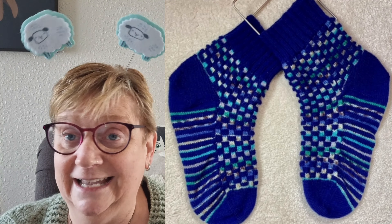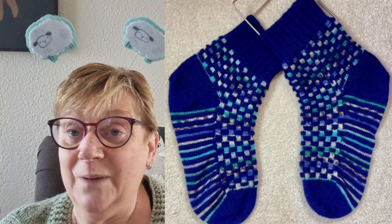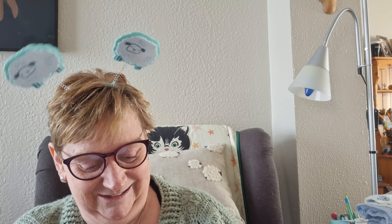Her March socks are the Woven Checks — the main dark blue is the Cascade Heritage, I love that yarn, and the little checks are from stash. Both pairs are for her hubby! Oh, you've got a lucky hubby there, I tell you! Glenn gets the occasional pair of socks but two pairs in one go — he'd think he'd been spoiled! Honestly Hazel, they're absolutely beautiful, well done, and he's going to love them!